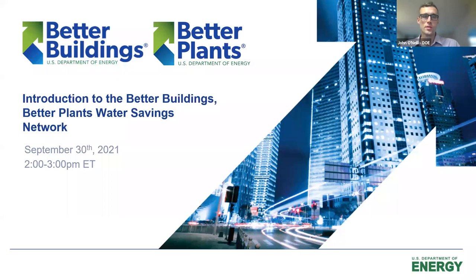Welcome, everybody, to the Better Buildings, Better Plants Water Savings Network introduction webinar. We're really glad to see so many people on the line, so hopefully we'll be able to answer any questions you have about the Water Savings Network, and hopefully by the end of this, convince everybody of the importance of joining the network too.